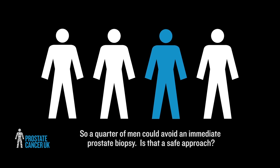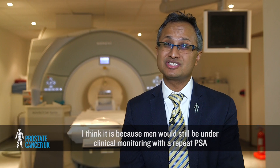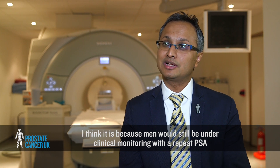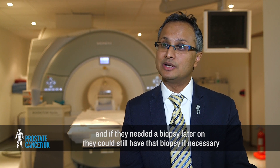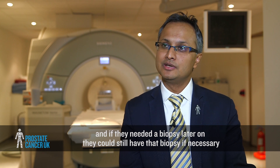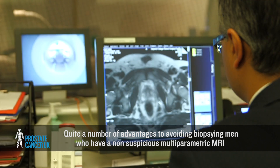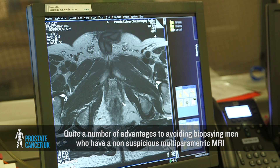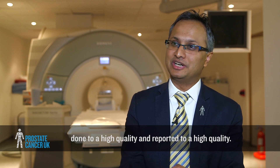So a quarter of men could avoid an immediate prostate biopsy. I think it is a safe approach because men would still be under clinical monitoring with a repeat PSA, and if they needed a biopsy later on they could still have that. There was no need to do an immediate biopsy, and there are quite a number of advantages to avoiding biopsying men who have a non-suspicious multi-parametric MRI done to a high quality and reported to a high quality.